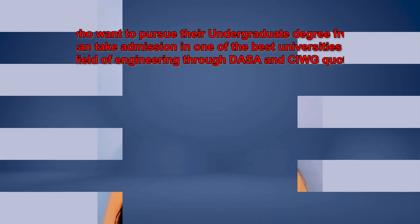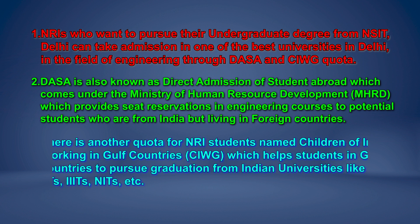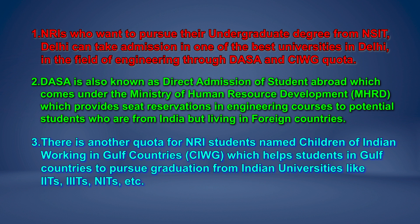Now let's talk about the NRI quota to get admission in NSUT. NRIs who want to pursue their undergraduate degree from NSIT Delhi can take admission through DASA and CIWG quota. DASA, also known as Direct Admission of Students Abroad, comes under the Ministry of Human Resource Development and provides seat reservations in engineering courses to students from India living in foreign countries. There is another quota named Children of Indian Workers in Gulf Countries (CIWG), which helps students in Gulf countries pursue graduation from Indian universities like IITs, IIITs, NITs, etc.